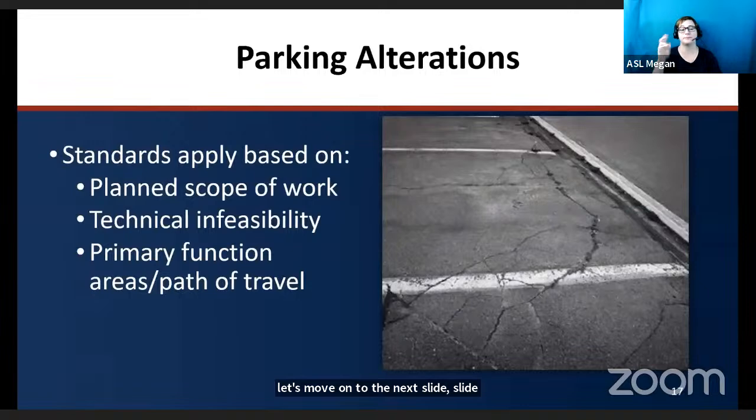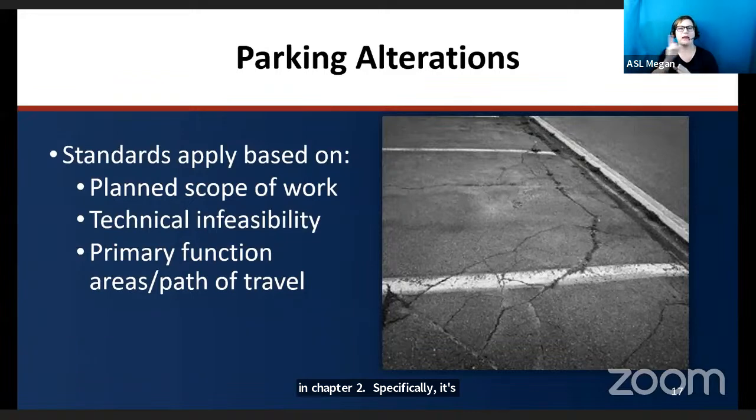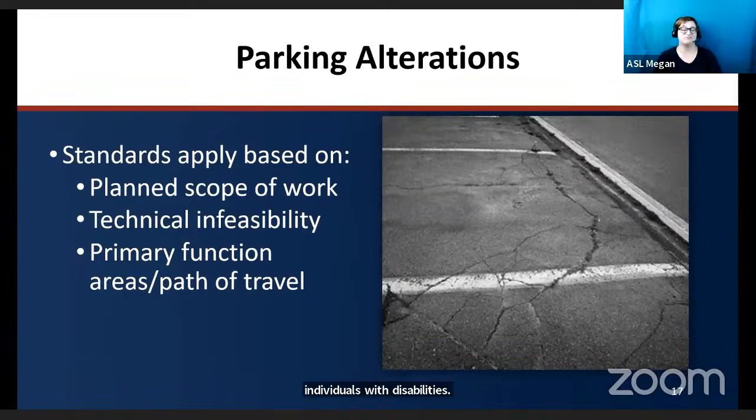Slide 17 covers existing facilities and the alteration requirements found in chapter 2, specifically section 202, which discusses the plan scope of work. An alteration that affects or could affect the usability of or access to an area containing a primary function area must ensure that, to the maximum extent feasible, the path of travel to that altered area — including parking facilities that serve the altered area — is readily accessible and usable by individuals with disabilities, unless such alterations are disproportionate to the overall alterations in terms of cost and scope, as determined by criteria established by the Department of Justice.